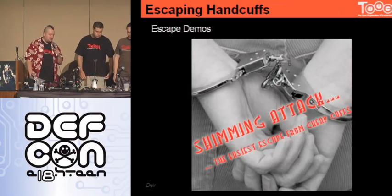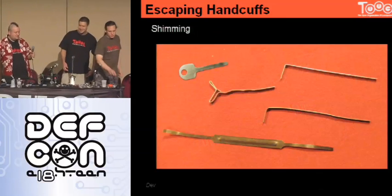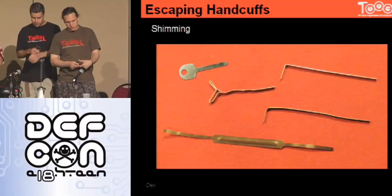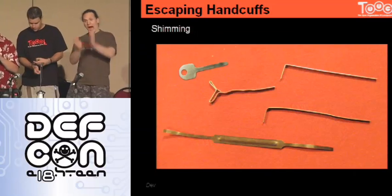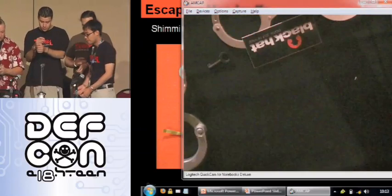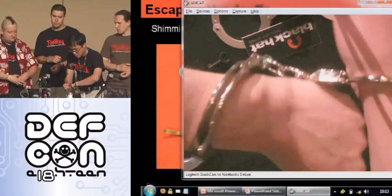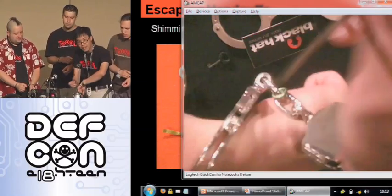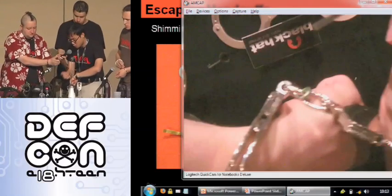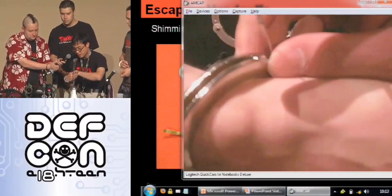First, just so they know we're not completely telling tales out of school, shall we try some shimming and picking attacks? You guys want to see this? First we'll try some handcuff shims. There are real proper shims from Searpick and those guys, or you can just use tension tools. For these handcuffs, I'm going down the side that has a split. I have a tension tool here just from a lockpick set. I'm wedging it underneath the pawl and just pressing down.